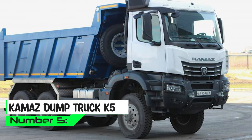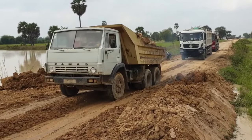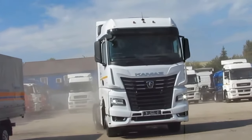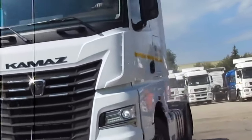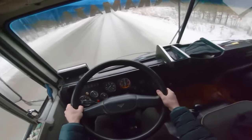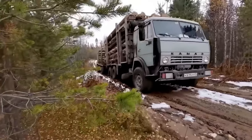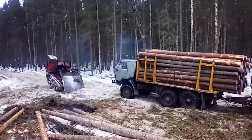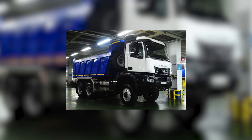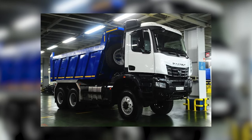At number 5, we have the Kamas Dump Truck K5. The Kamas company, founded in 1969, has been a key player in the world of heavy-duty vehicles. Beneath the bonnet, it has a diesel engine packing anywhere from 300 to 600-plus horsepower, ready to tackle the heaviest loads with ease. This overlord can carry a whopping 20 to 60 tons of material. With multiple axles, it waltzes through weight distribution and keeps things stable. The dump body is made of steel — it's like the superstar suit for your truck.